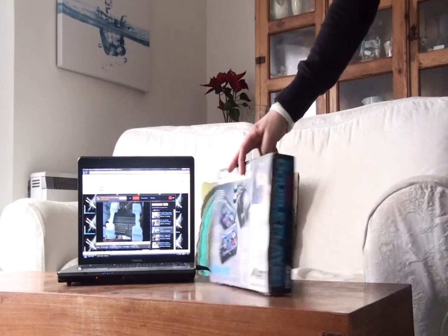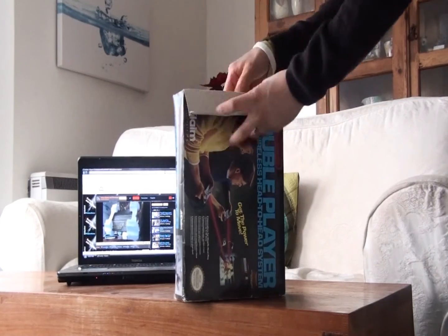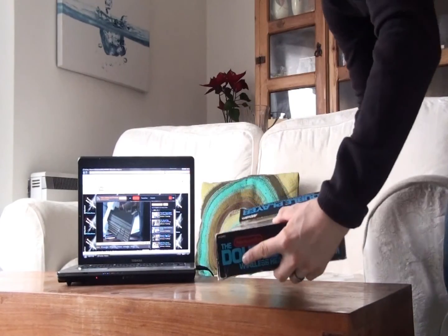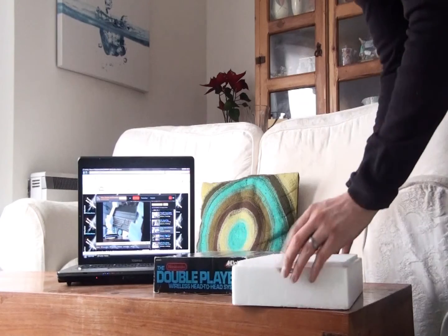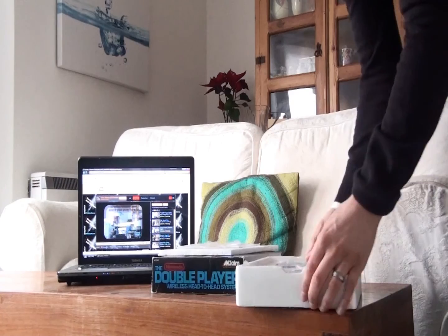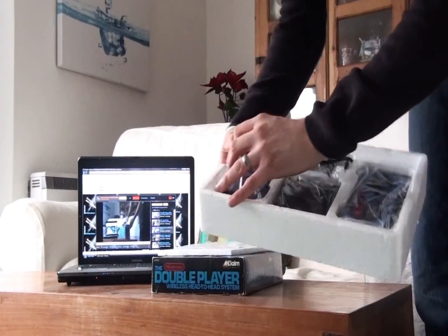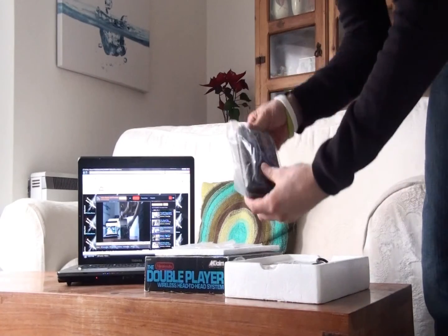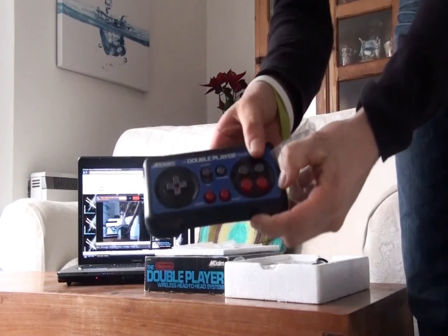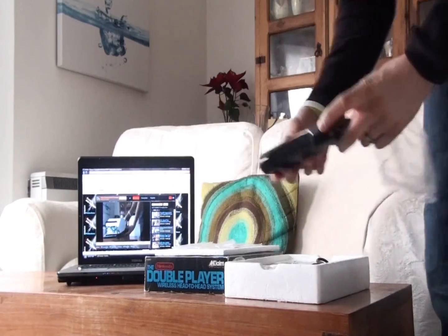Next we have the double player wireless head-to-head system for the NES, which is an excellent attachment. If you love the NES, which I'm sure most of you do, it's worth looking for. It can be used with most games, and not only that, two of you can have a wireless controller each and even sit over 8 metres away and the controllers will still work. You can look for a review on this in Video Games and Consoles from the Loft, Season 1 Part 3.